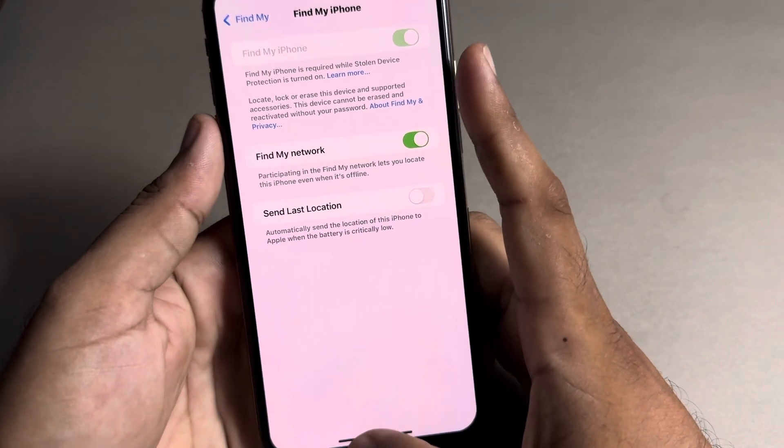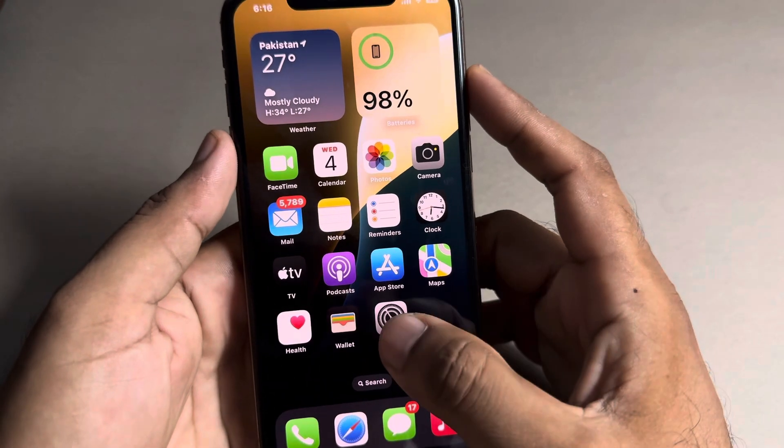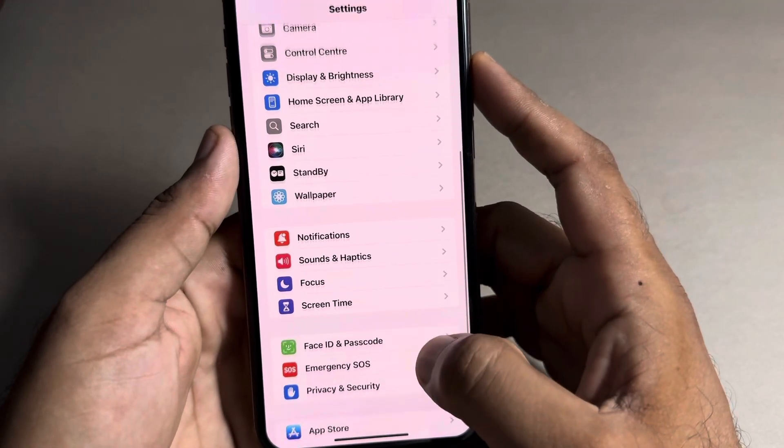You can see on screen this section right now is grayed out. To solve this, go back to the main screen and open iPhone Settings again.